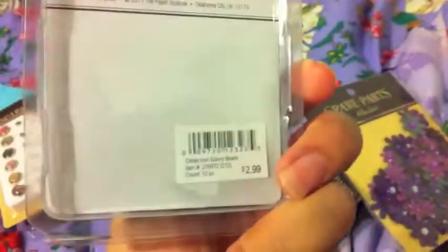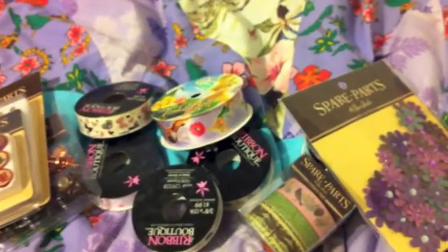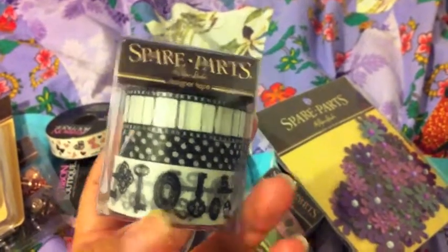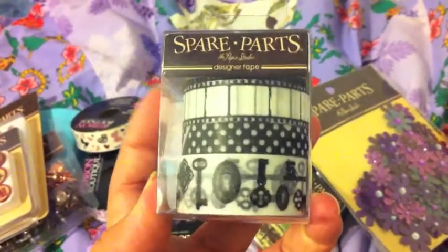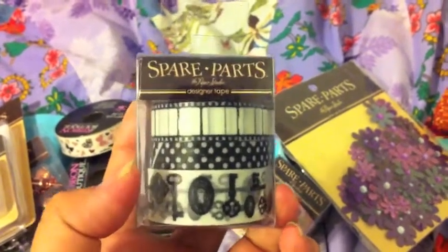And these were 50% off $2.99. I got another washi tape, which was $5.99 also. This one has keys at the bottom, and the top is the film strip-looking tape. And I like the polka dot one, too.